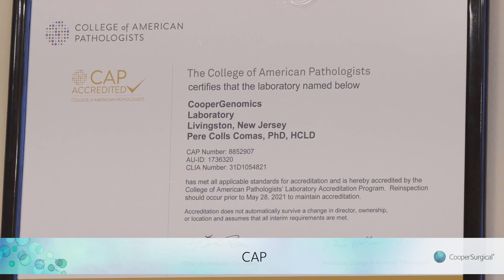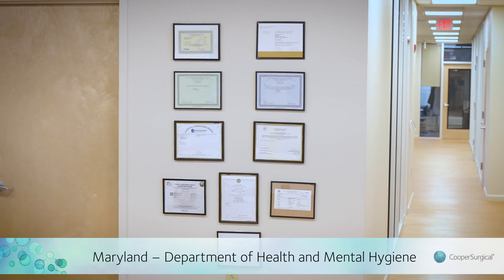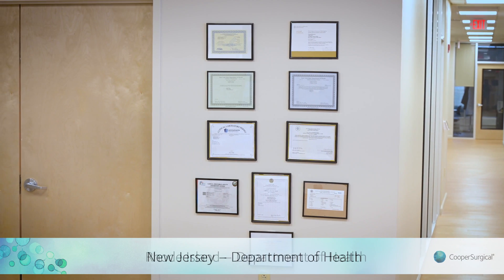I am Perry Coles, the lab director of our North American Cooper Genomics Laboratory. At our state-of-the-art laboratory we uphold ourselves to high quality standards to ensure our lab meets and exceeds rigorous requirements set by regulatory bodies such as CAP, CLIA, New York State Department of Health, and many others, of which we are fully accredited.